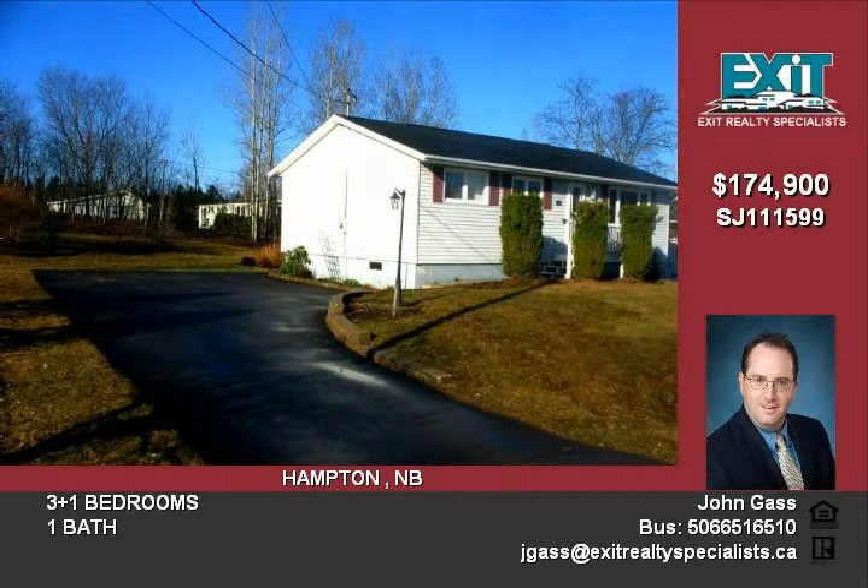Updates include a 200-amp electrical panel, heat pump, and all windows. Perfect for the first-time home buyer and families looking for a great home.